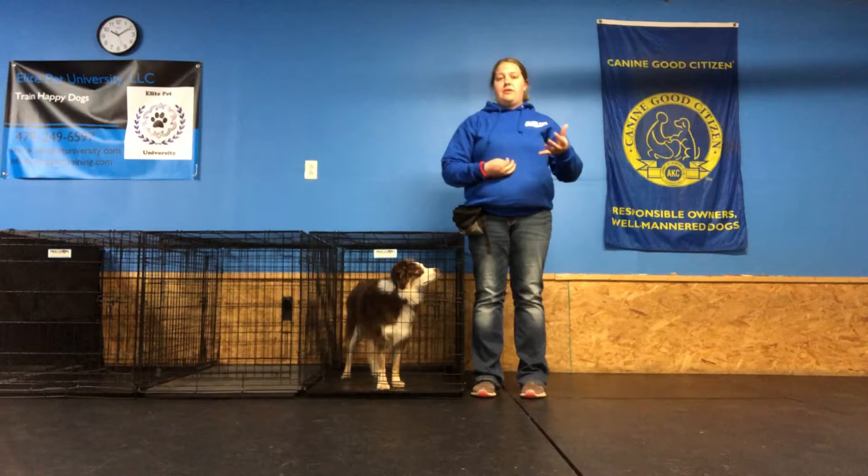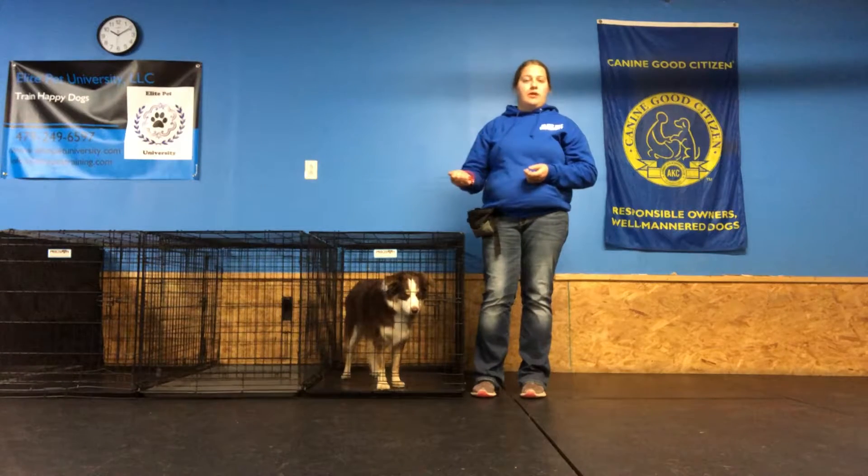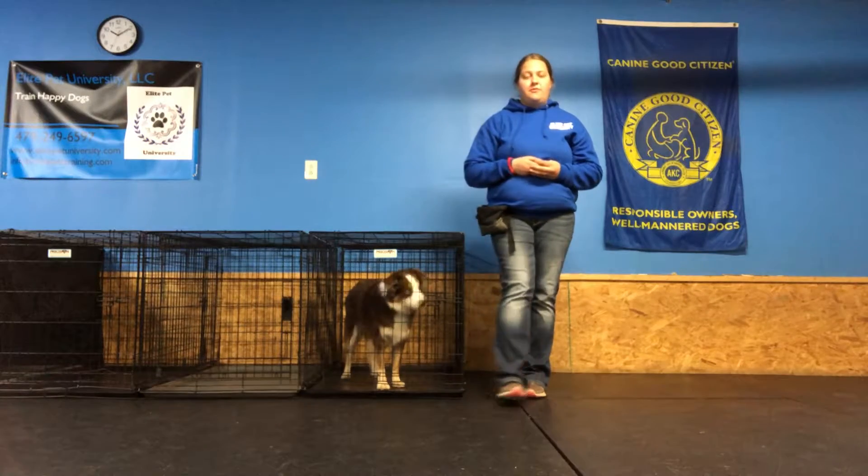So again, just to reiterate, we don't say the word sit. The dog should do it just for me touching the crate door handle. So without further ado, me and Phoenix will demonstrate for this.